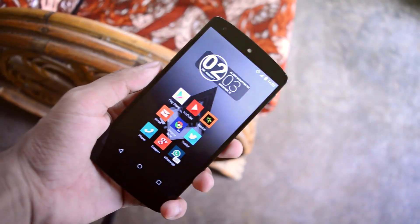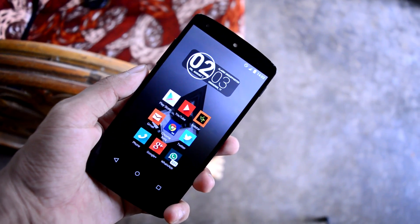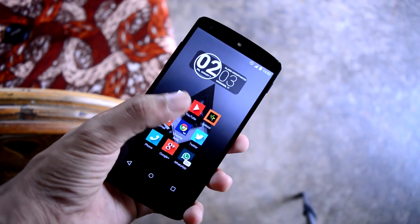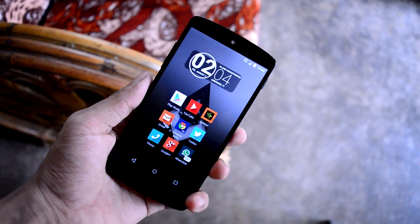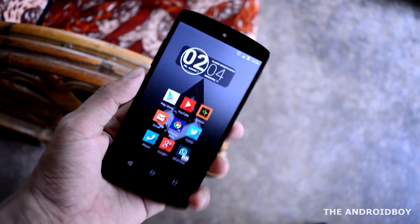What's going on guys, Adi here, and today in this video I will be showing you what's on my Android for the month of August 2015. So without any further wasting time, let's get straight into the video. This is my Android setup for the month of August 2015.